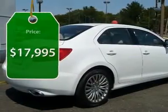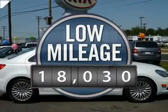It is priced below $20,000, and this vehicle has less than 20,000 miles.